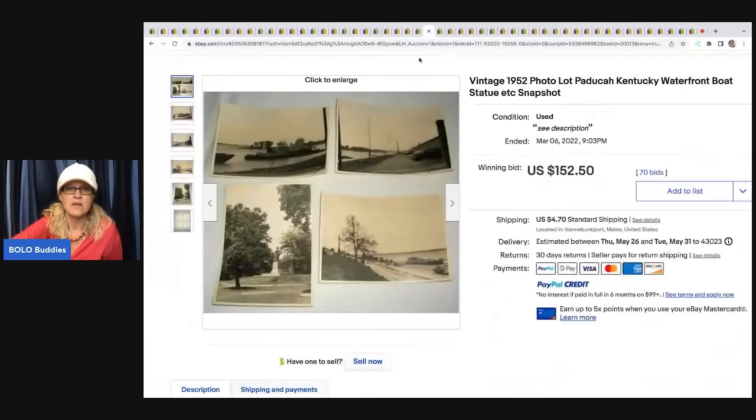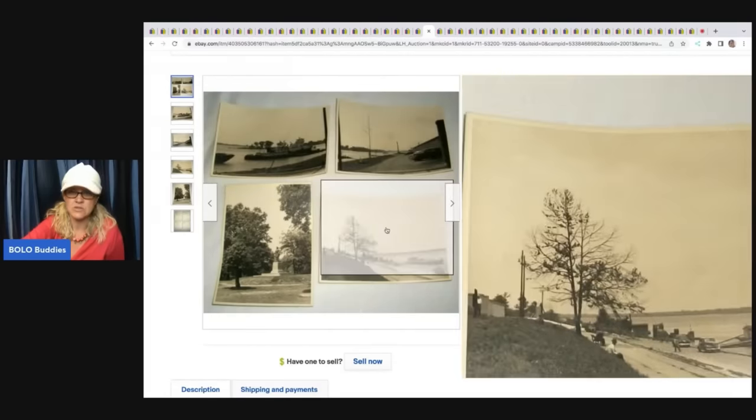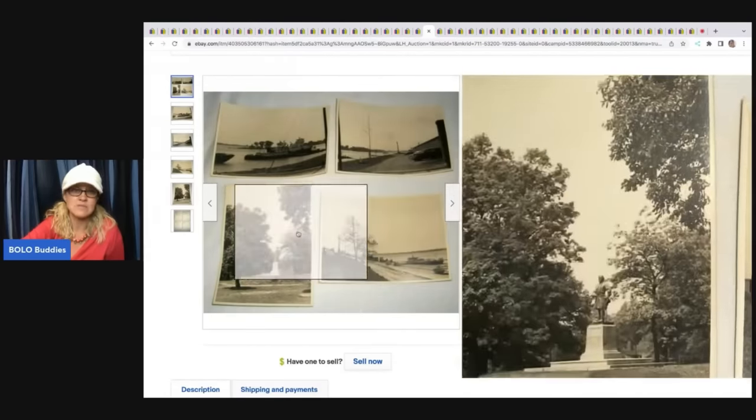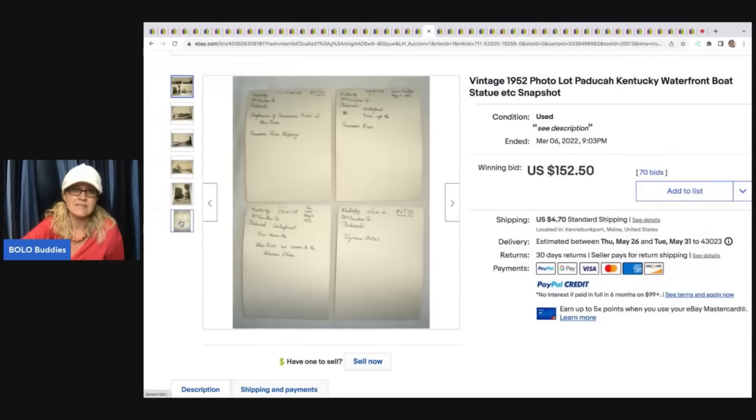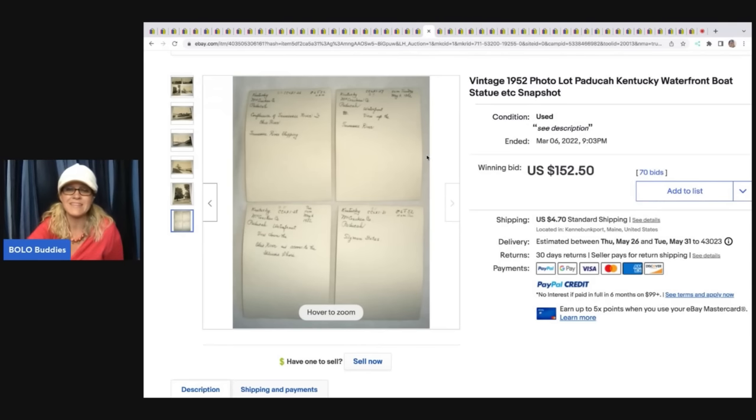Moving on — vintage photo lot from 1952, Kentucky waterfront boat. These are pictures from a certain area and time period, and somebody was looking for it. Typically these items are long tail — it's going to take the right buyer. But this seller had an advantage because all of the information was on the back. These sold for $152.50 plus shipping.